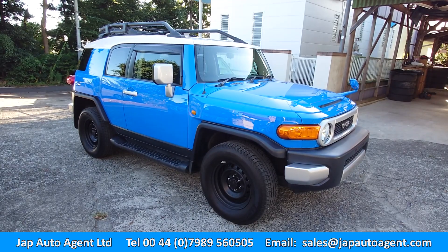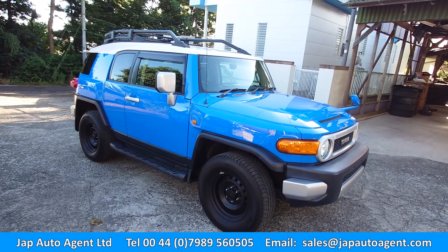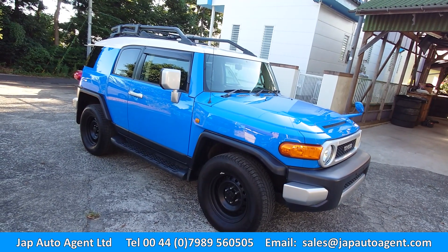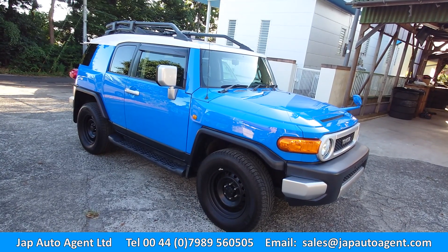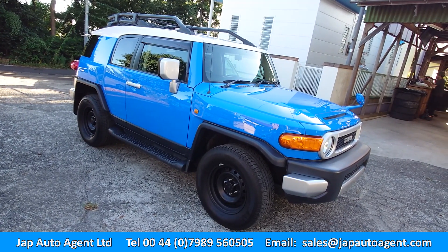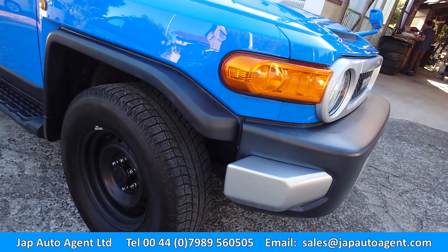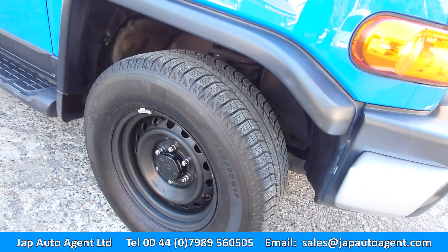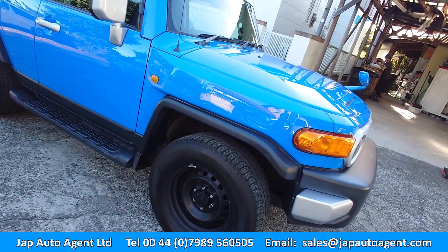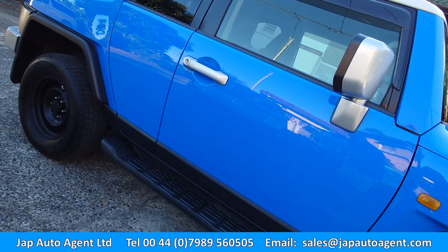This one has a reverse camera, and most importantly for those who care about it — this has diff lock. We don't get very many; I think this is only the third one we've bought with diff lock. They're hard to come by. The vast majority do not have it. It also has A-TRAC as well. Just a lovely car in very, very clean condition. It comes with the steel wheels, but if you want original alloys or dealer option alloys, we can source them at extra cost.